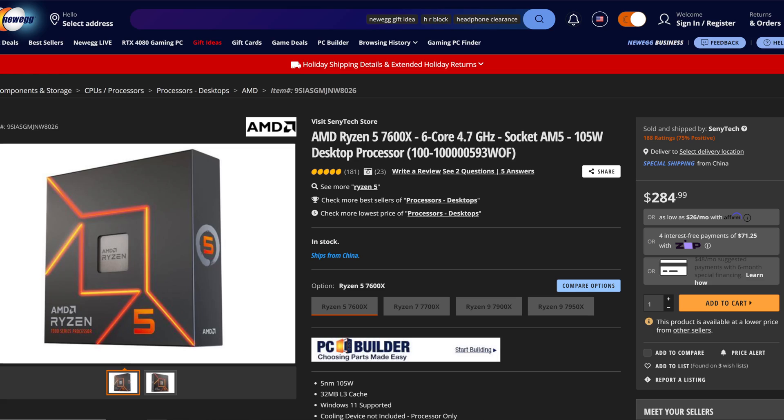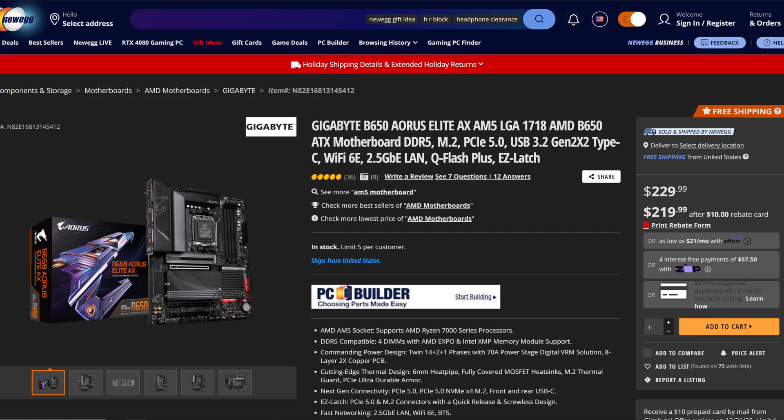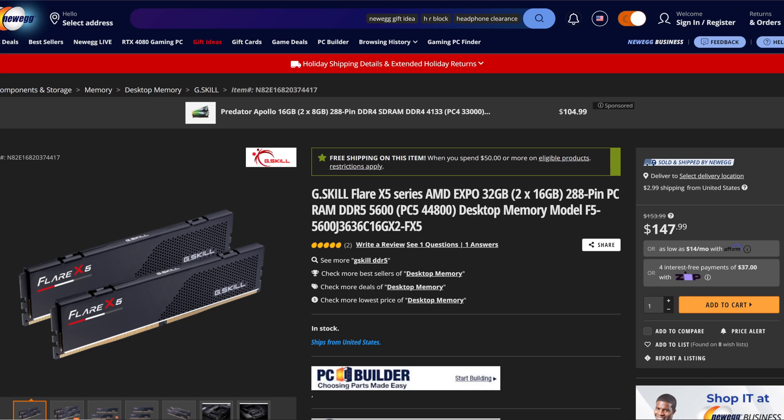Let's flip you over and show you the components that make up today's testbed. We have the AMD Ryzen 5 7600X, the Gigabyte B650 Aorus Elite AX AM5 motherboard, and G.Skill Flare X5 Series AMD EXPO 32GB of memory running at 5600MHz.